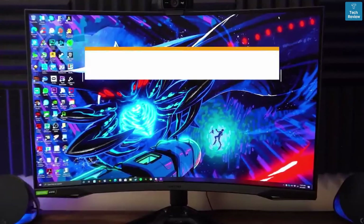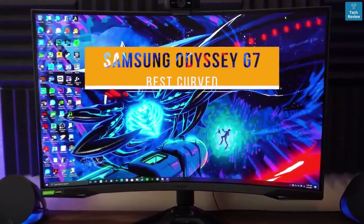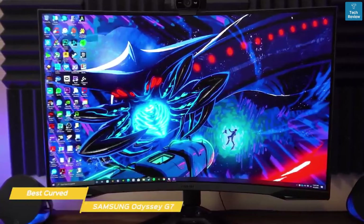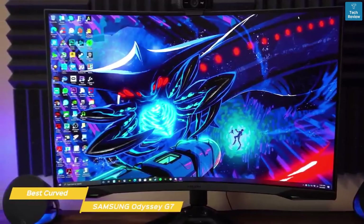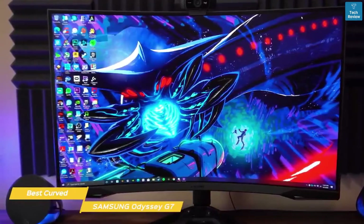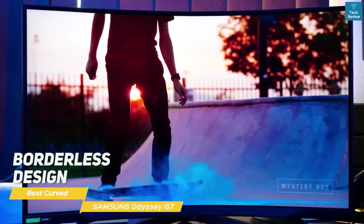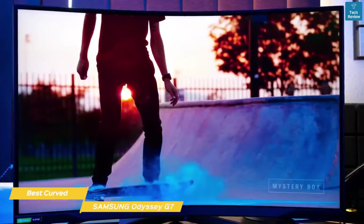Next up, the Samsung Odyssey G7, our pick for best curved gaming monitor. The Samsung Odyssey G7 is a fantastic gaming monitor that's perfect for anyone looking for high resolution and a highly respectable refresh rate, combined with the immersion that only comes with a curved monitor. The Odyssey G7 features a three-sided borderless design and a stand that offers swivel, pivot, and height adjustment, and there's some customizable RGB lighting on the front and on the rear.